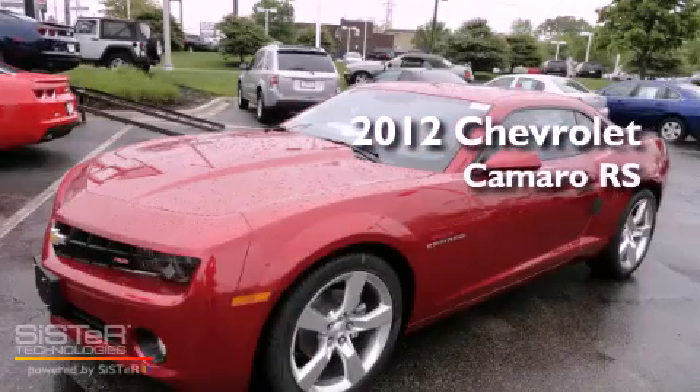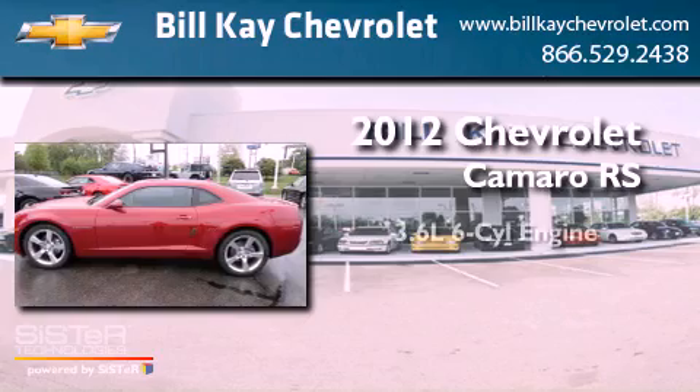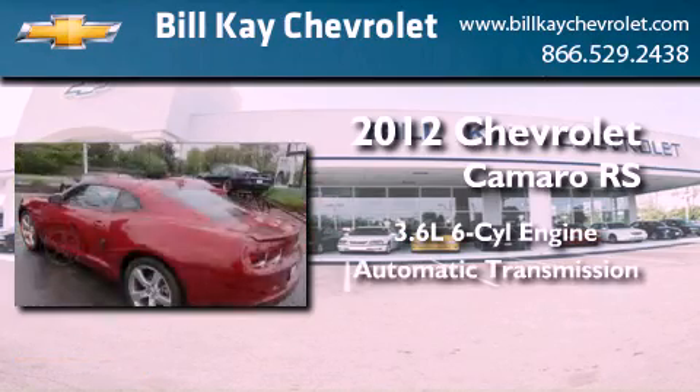This is a brand new 2012 Chevrolet Camaro RS. It has a 3.6-liter six-cylinder engine and an automatic transmission.